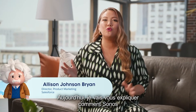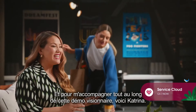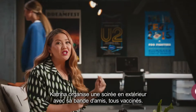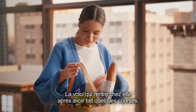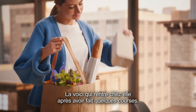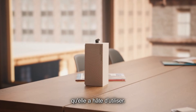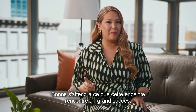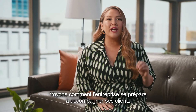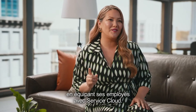Today, I'm going to show you how Sonos is succeeding from anywhere with Service Cloud. Here to help with this visionary demo is Katrina. Katrina is getting ready to host a patio party with her vaccinated pod. She just got home with a bunch of supplies, including a new Sonos Roam portable speaker, and she can't wait to use it. Sonos is expecting this speaker to be super popular — let's see how they are preparing to engage with their customers by empowering their employees with Service Cloud.